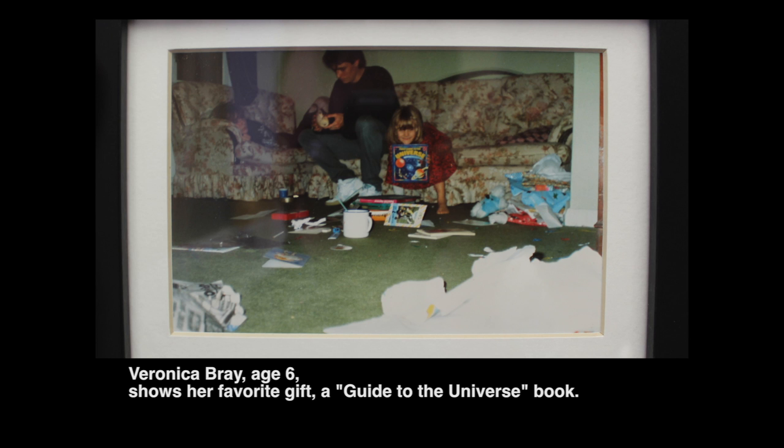On my sixth birthday, my mum had one photograph left in the camera and wanted me to show her my favorite present from the whole day — and it was my first guide to the universe. So by the age of six, I think I knew I wanted to do what I wanted to do.